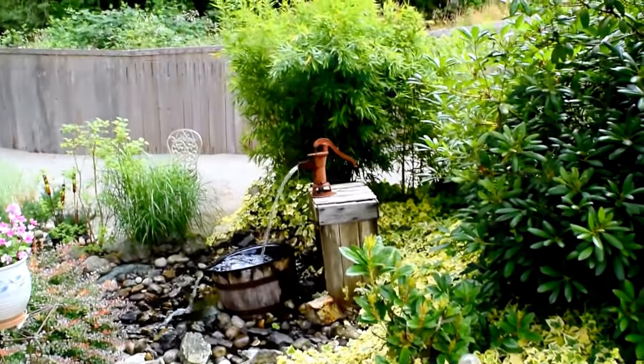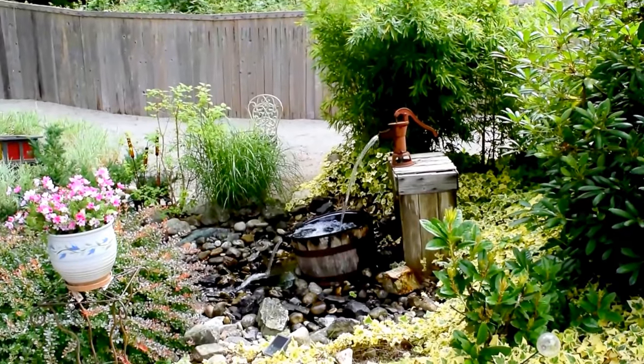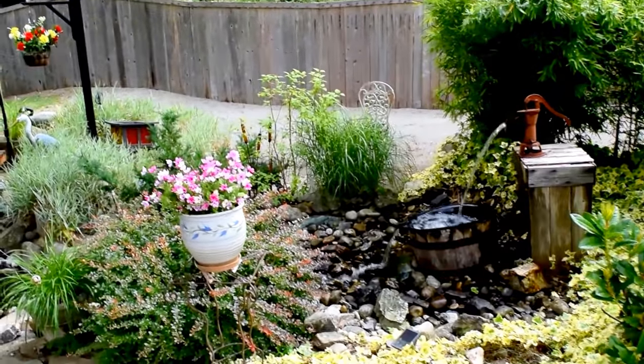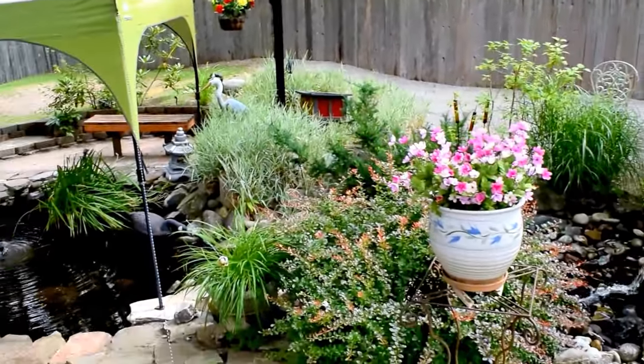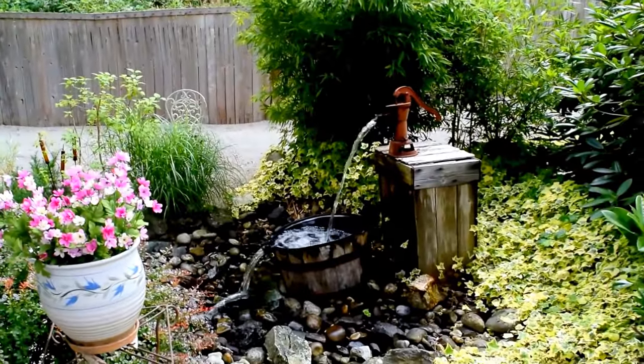So this is my pond, and hopefully it'll turn out. I tried this the other day and it was way too sunny out here — I downloaded it and it just looked terrible because it was all washed out. And then down here, that's the pump station.